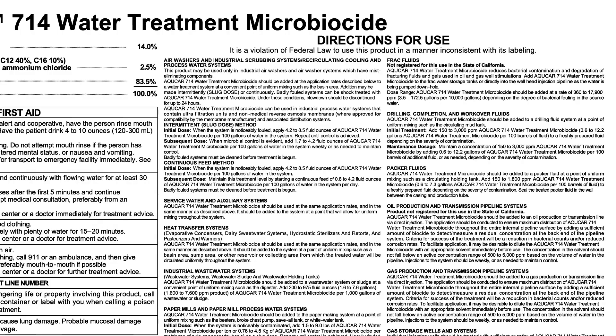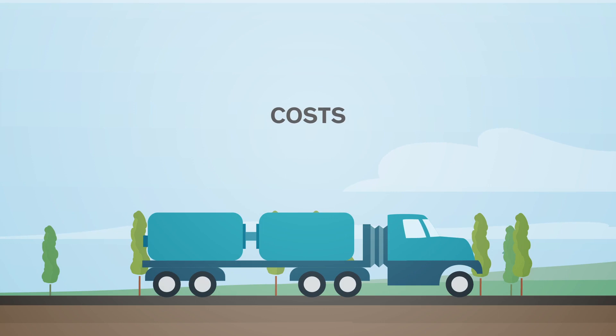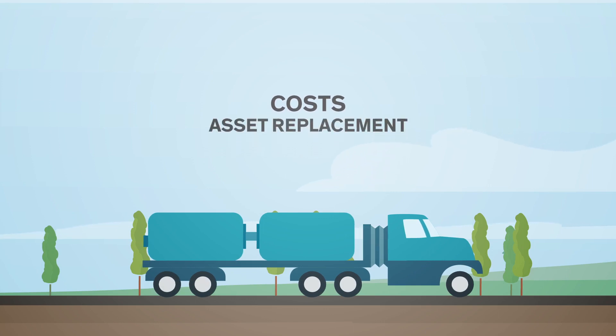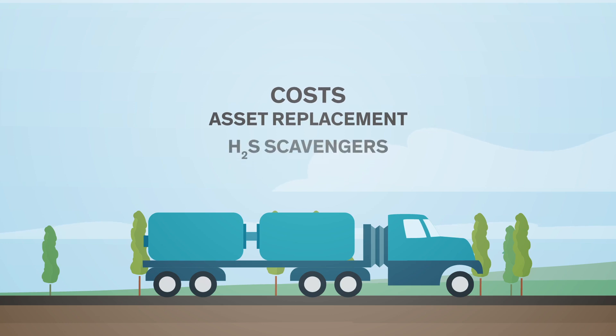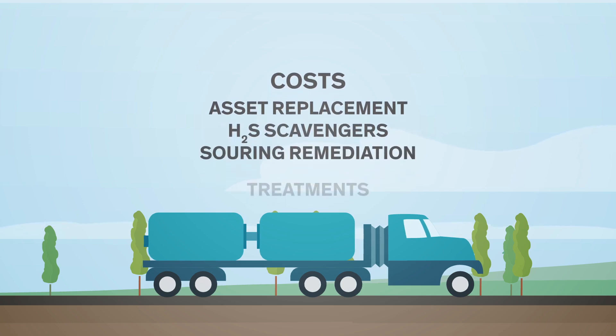Finally, there are hidden costs associated with underdosing of biocide treatment and subsequent bacterial contamination — costs associated with asset replacement and H2S scavengers to remediate souring. There will also be a need for increased frequency of treatment and/or shock dosing, not to mention money wasted on ineffective treatments.